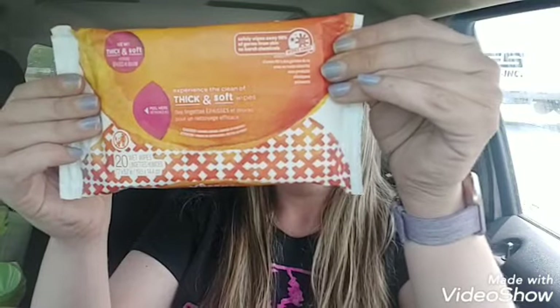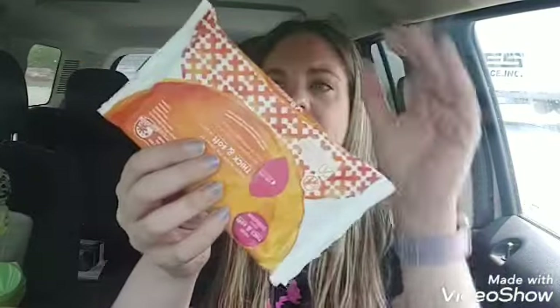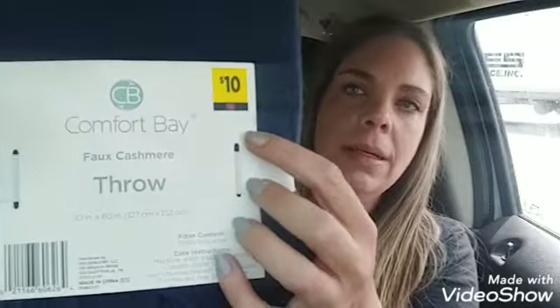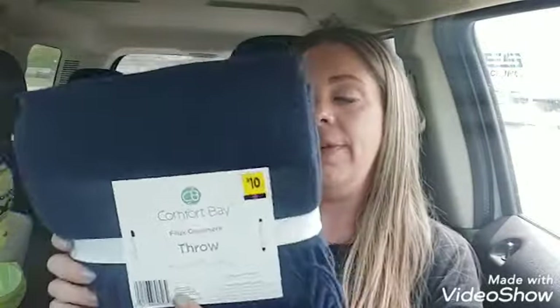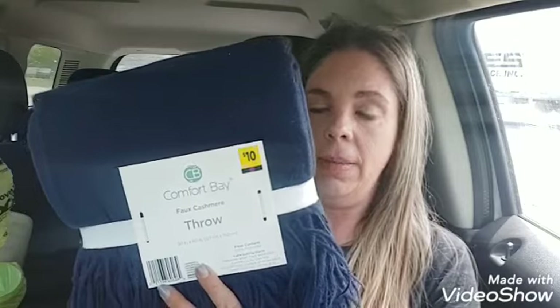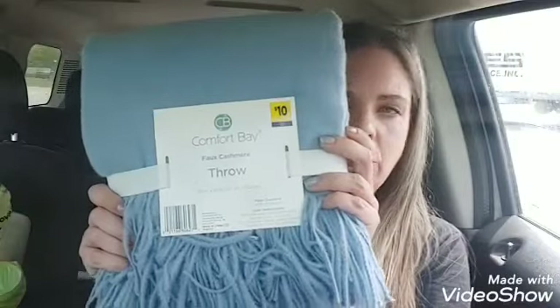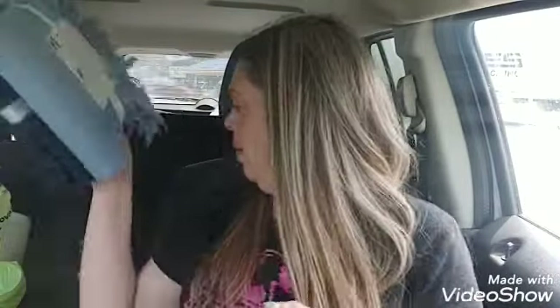I got the Kleenex Wet Wipes — they were $0.90, and I had a $0.25 coupon making them $0.65. Make sure you're looking for Purple Dot Home items. These are another 50% off, already marked down, and they came out to $2.50. They are faux cashmere throws and I got two of those. My store didn't have a lot of the Purple Dot stuff out, so there was quite a bit left.